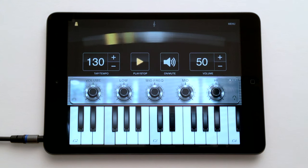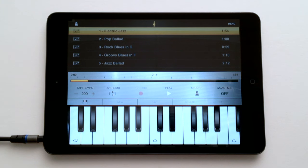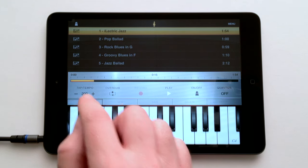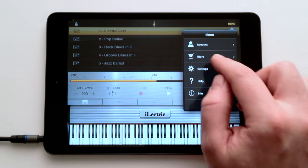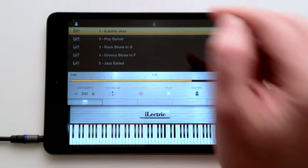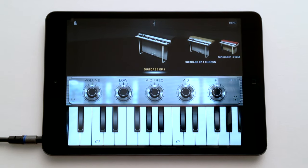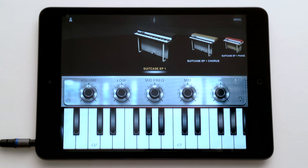iElectric Piano includes a flexible metronome with an easy-to-follow lighted pendulum. Also included is an intuitive MIDI recorder so you can capture your ideas, your rehearsals, or even your master performances. In-app purchases let you expand your app whenever you need additional sounds — all this and more in iElectric Piano, the first professional electric piano app for iPad from IK Multimedia.